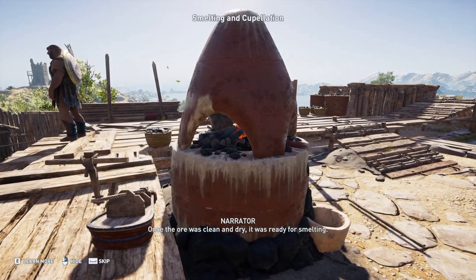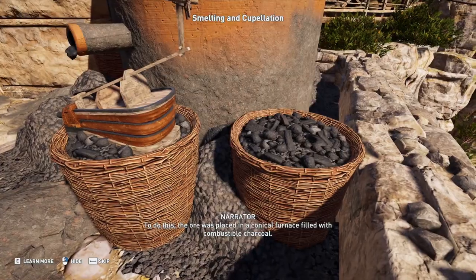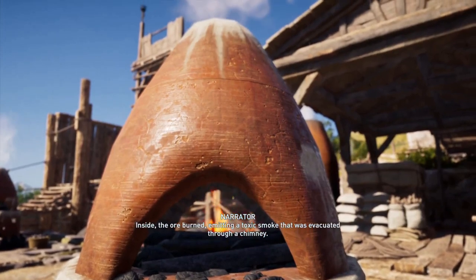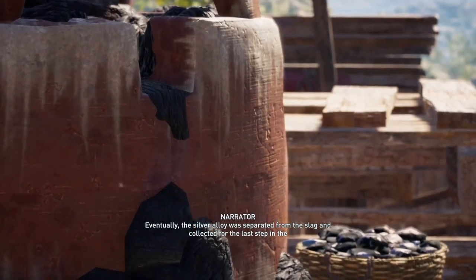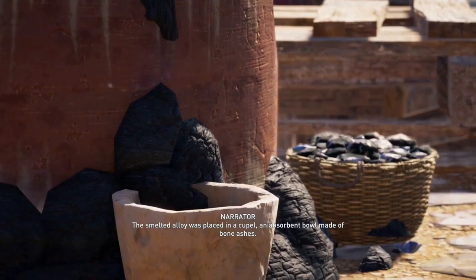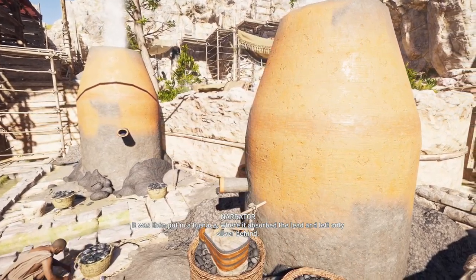Once the ore was clean and dry, it was ready for smelting. Its purpose was to isolate the silver in the ore. To do this, the ore was placed in a conical furnace filled with combustible charcoal. Bellows pumped air into the furnace to control the temperature. Inside, the ore burned, emitting a toxic smoke that was evacuated through a chimney. Eventually, the silver alloy was separated from the slag and collected for the last step in the refinement process — cupellation. Cupellation removed any leftover lead from the silver. The smelted alloy was placed in a cupel, an absorbent bowl made of bone ashes, then put in a furnace, where it absorbed the lead and left only silver behind.